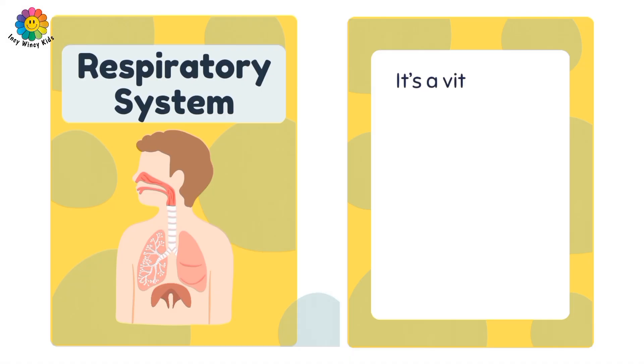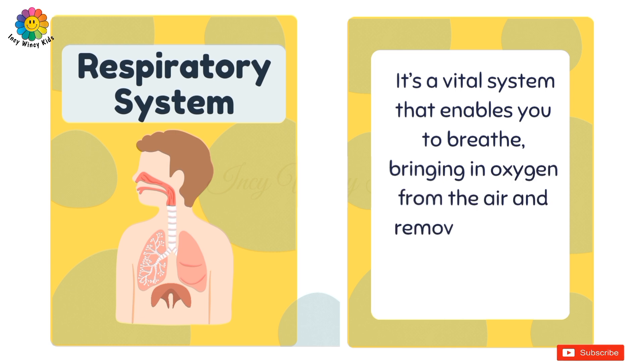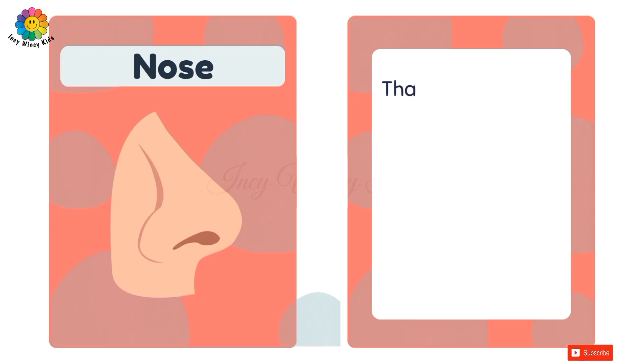Today we are going to learn about the respiratory system. It's a vital system that enables you to breathe, bringing in oxygen from the air and removing carbon dioxide from your body. The main organs of the respiratory system are: